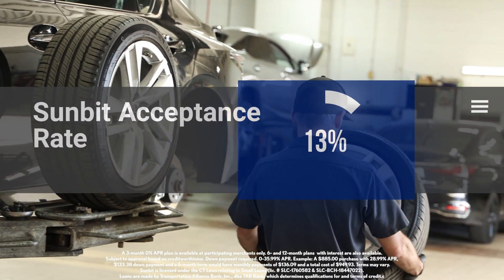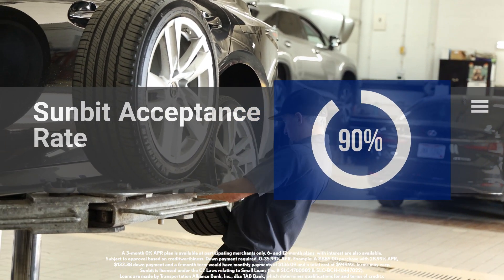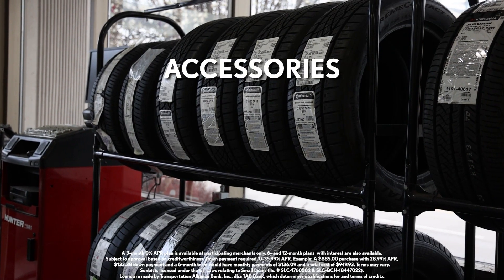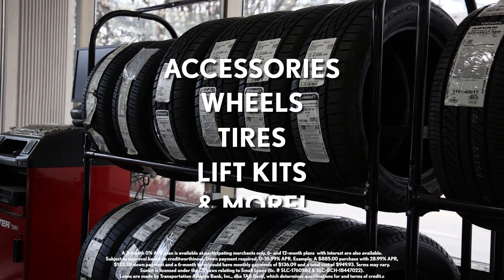With a 90% acceptance rate, it's an easy and hassle-free option. And it's not just for repairs — you can use it for accessories, wheels, tires, lift kits, and more.